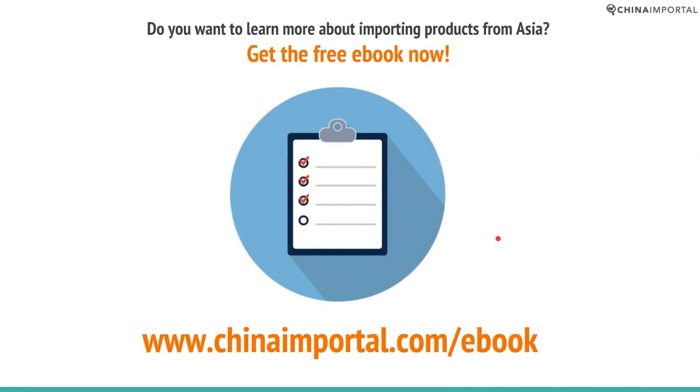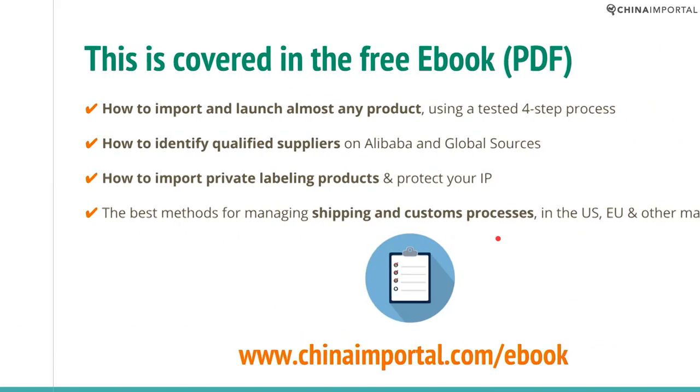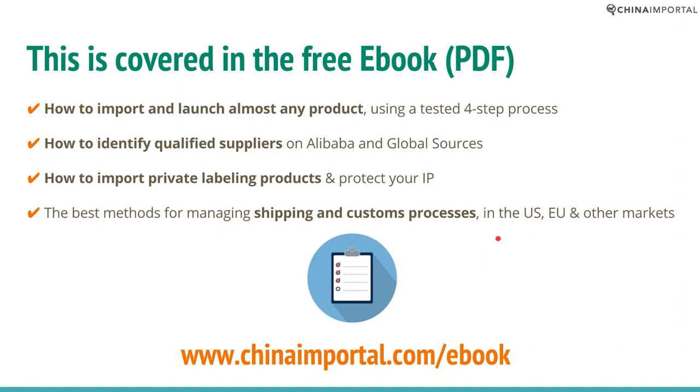If you want to learn more about importing products from Asia, go to ChinaImportPortal.com/ebook and get your free eBook. In the eBook, you will learn how to import and launch almost any product using a tested four-step procedure, how to identify qualified suppliers on Alibaba and Global Sources, how to buy private label products while protecting your IP, and the best practices for managing shipping and customs procedures — including LCL and FCL shipping — in the United States, the European Union, and other markets.